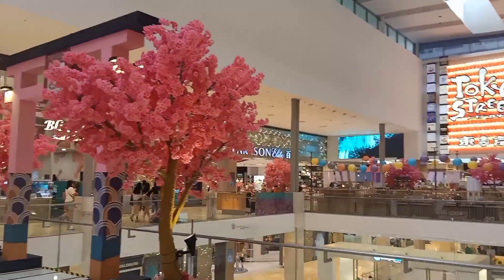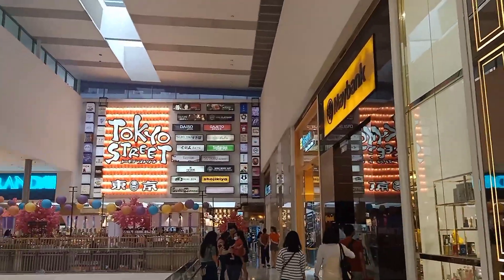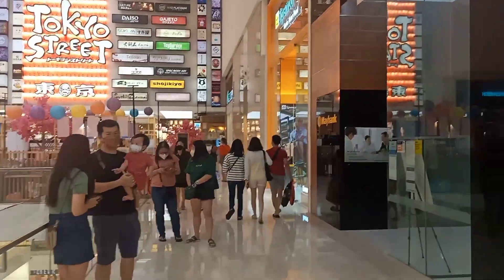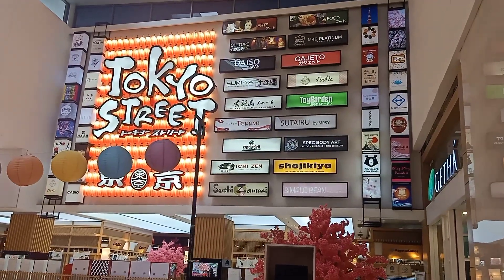This is a very nice place in Tokyo State. It is a very nice place in Japan. I am going to show you a lot of traditional designs.